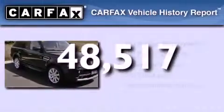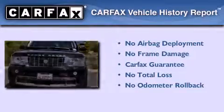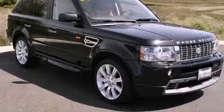This vehicle has fewer than 49,000 miles on the odometer, and this Land Rover qualifies for the Carfax Buy Back Guarantee. Stop by today and test drive this vehicle for yourself.